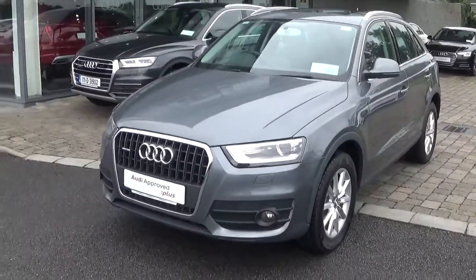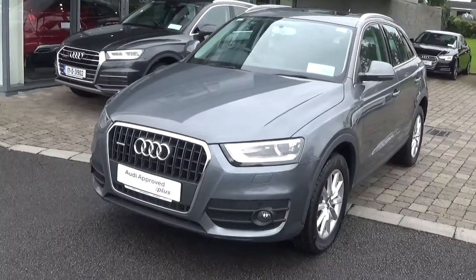It's finished in monsoon grey metallic with a black cloth interior, and it's finished in SE specification.